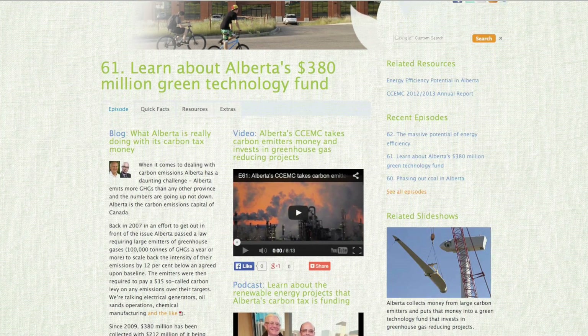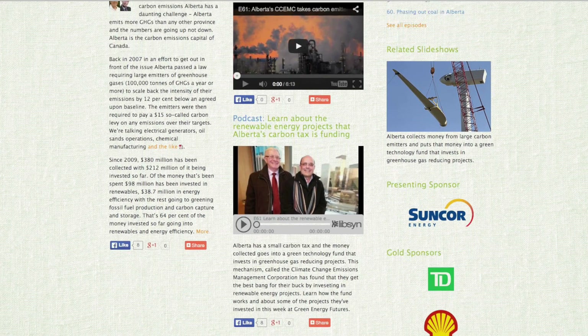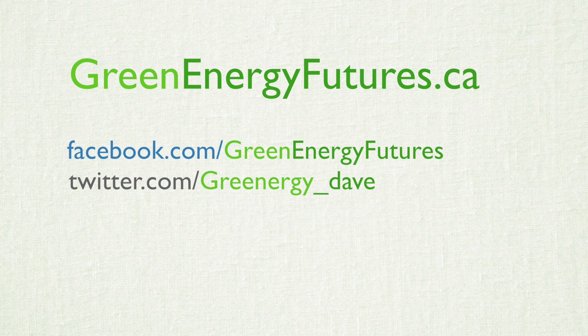You can learn more about the Groundswell Greenhouse and passive solar greenhouse design at greenenergyfutures.ca, where you'll find photos, podcasts, and links to great resources. You can also contact us on Facebook and Twitter. For Green Energy Futures, I'm David Dodge.